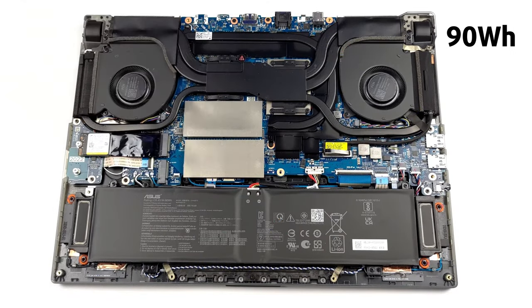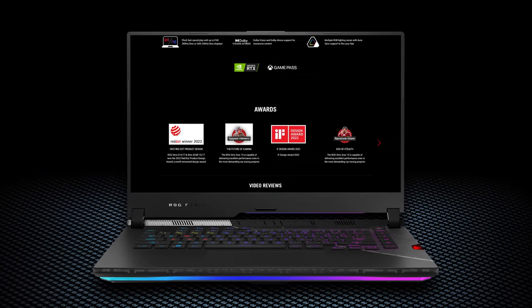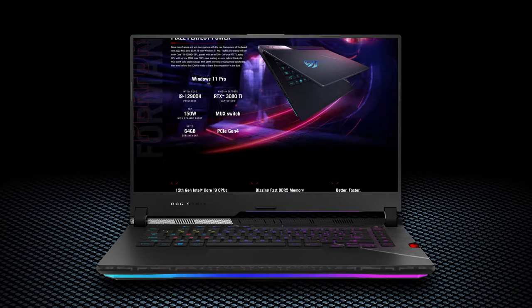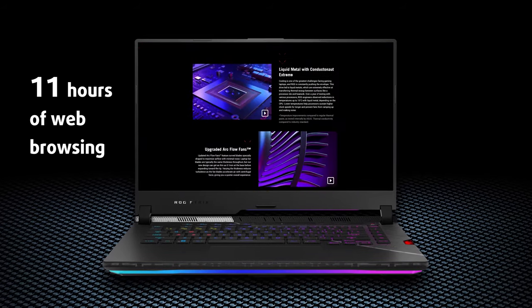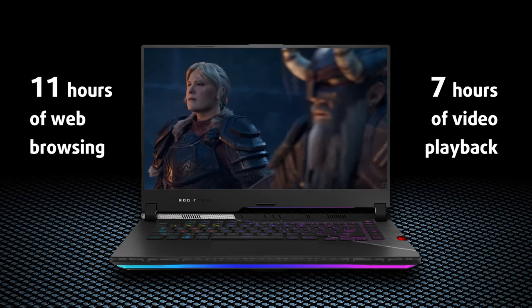Such a screen, in combination with powerful hardware, often leads to short battery life — but not this time. The G533 has a 90Wh unit that manages to last through 11 hours of web browsing or 7 hours of video playback.